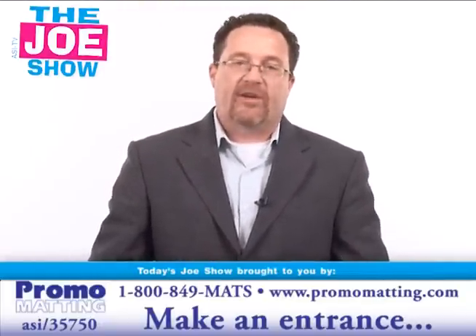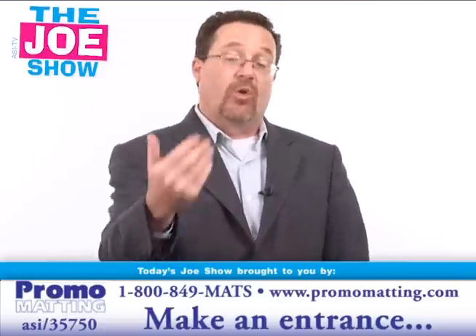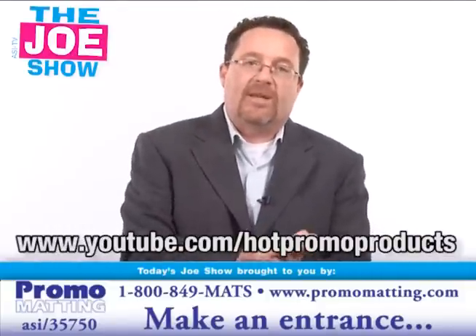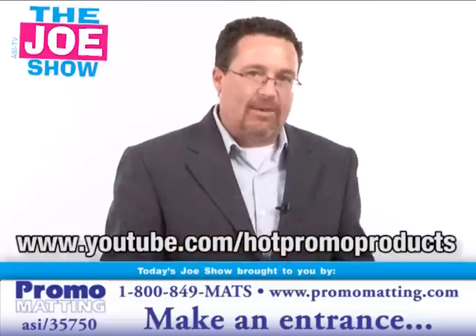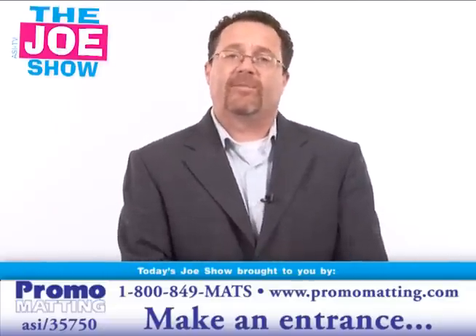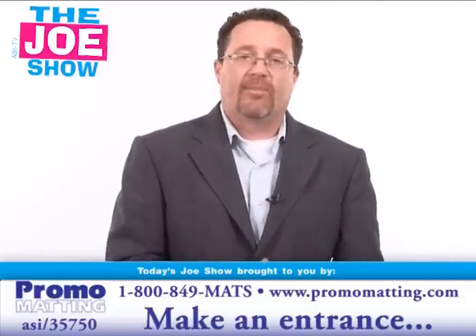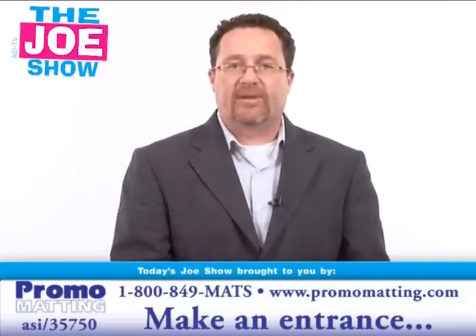Those are all the products I have for you today. Now if you want to see these products in a video that's geared to your buyers and clients, please go to this website: www.youtube.com/hotpromoproducts. Same exact products, only the ASI number — we have no supplier names up there — and we have some great ideas for them to use in their own campaigns and promotions. Thanks a lot for watching. We will see you again on Thursday. This is ASI TV.